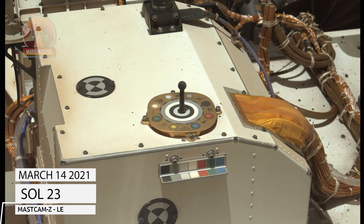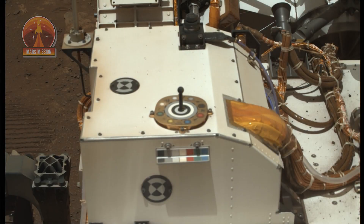NASA's Mars Perseverance rover acquired this image using its left MASTCAM-Z camera. MASTCAM-Z is a pair of cameras located high on the rover's mast.